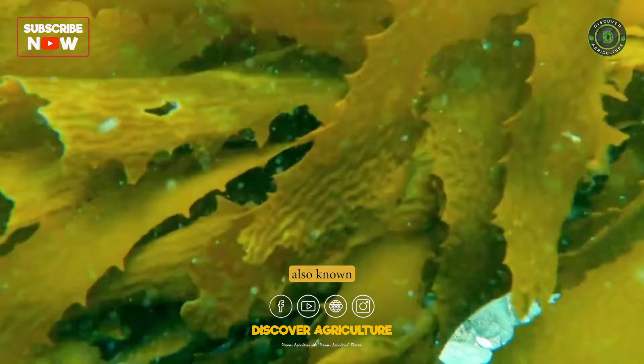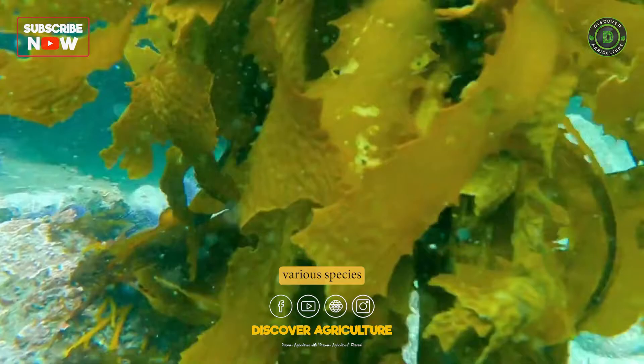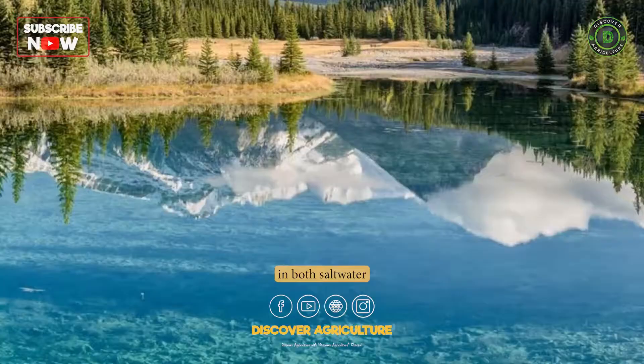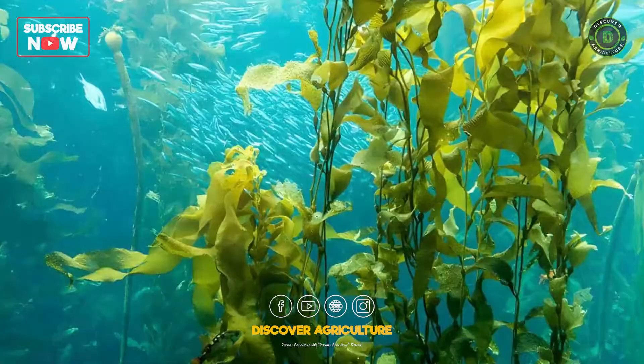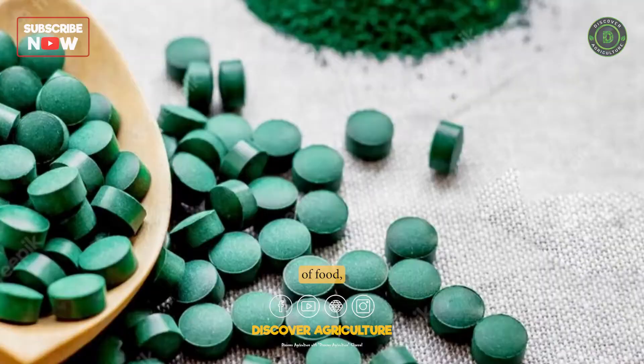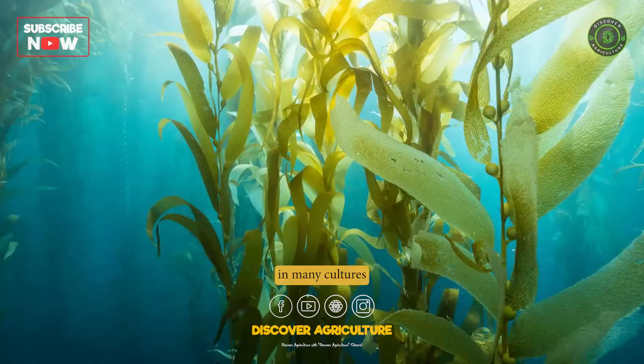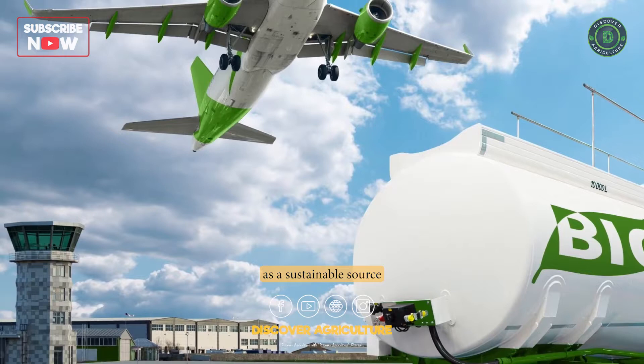Seaweed farming, also known as mariculture, is a practice of cultivating and harvesting various species of seaweed for commercial or personal use. Seaweeds are a type of marine algae that are found in both saltwater and freshwater environments around the world. They are an essential source of food, medicine, and fertilizer in many cultures and have recently gained attention for their potential as a sustainable source of biofuel and other industrial materials.